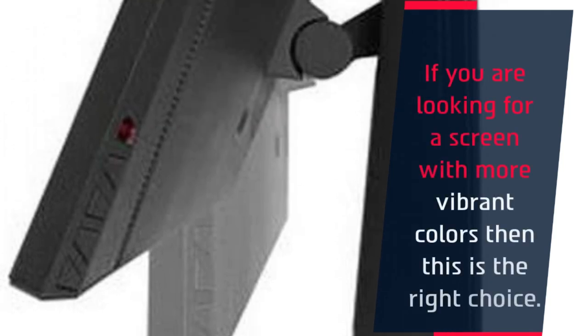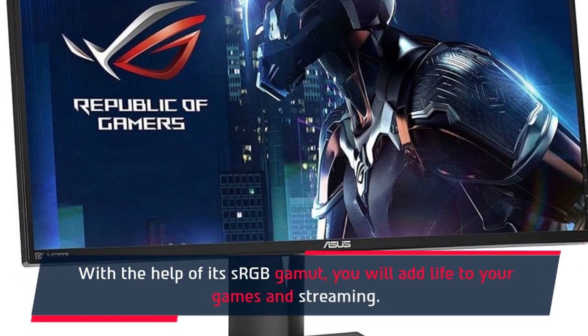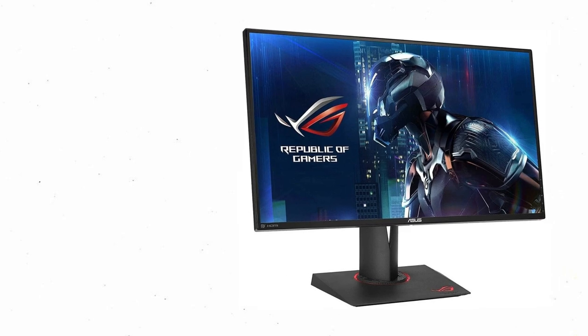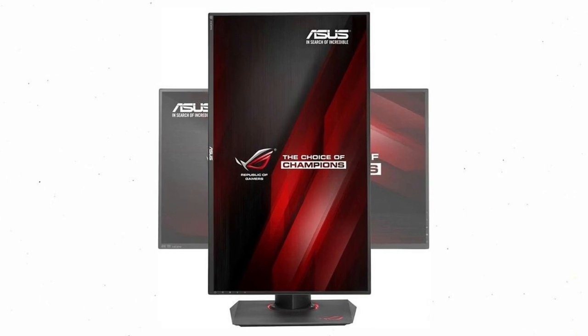If you are looking for a screen with more vibrant colors, then this is the right choice. With the help of its sRGB gamut, you will add life to your games and streaming.